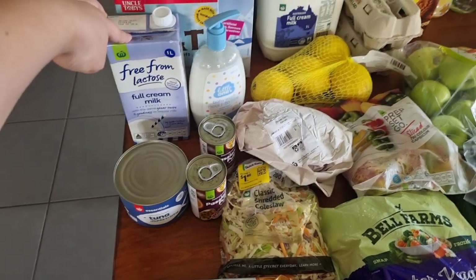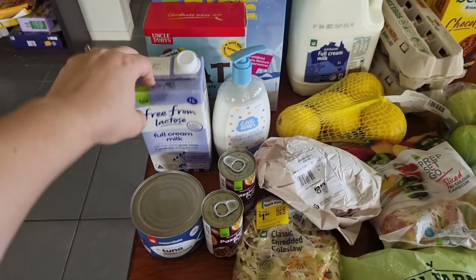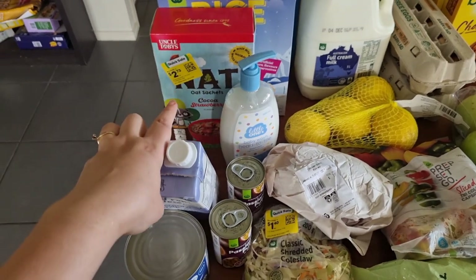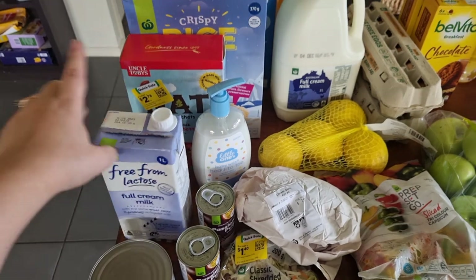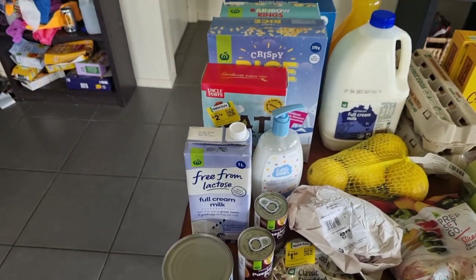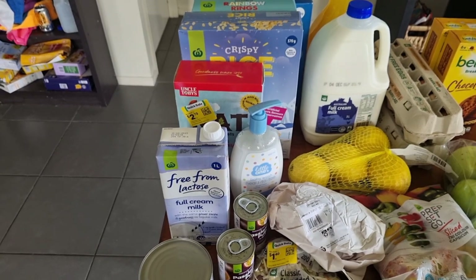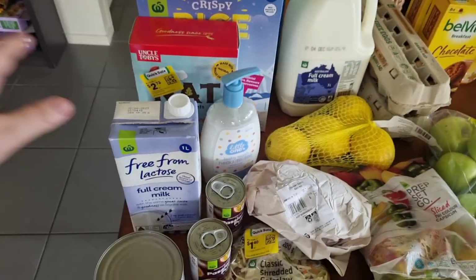I got a lactose-free milk for my girlfriend when she comes over, which is $1.70. I got a clearance chocolate and strawberry oats, which was $2.73. You can see over there, that's just my recycling — all the stuff I've had to throw out. I had to take everything out of its boxes as well because I'm told they can live in the boxes. So that's just the recycling that needs to go out — it's not just super messy.